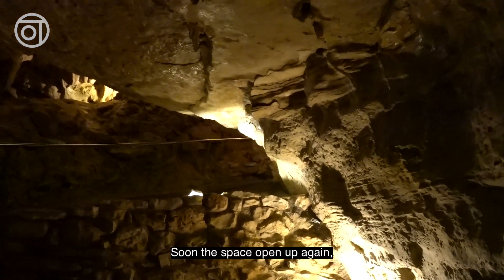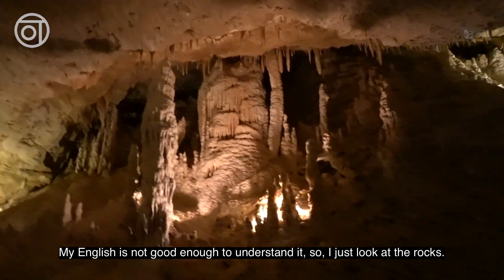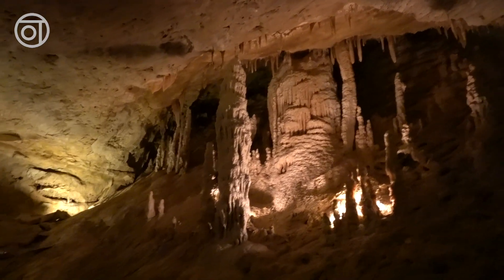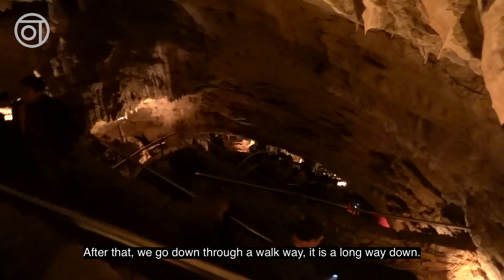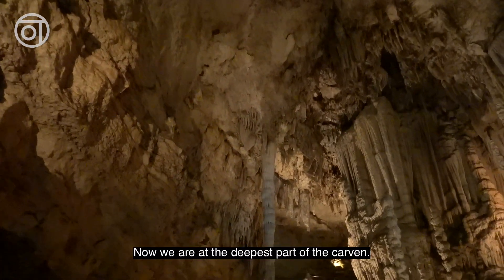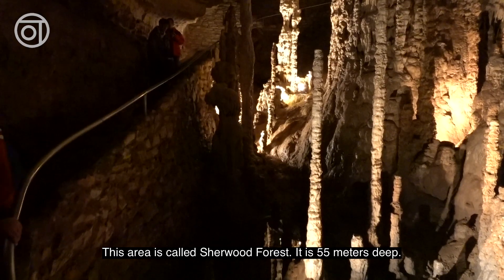Soon the space opens up again. There are many beautiful rocks here, and the tour lady is doing a good job teaching you about the rocks. My English is not good enough to understand it, so I just look at the rocks. After that we go down through a walkway — it is a long way down. Now we are at the deepest part of the cavern. This area is called Sherwood Forest. It is 55 meters deep.